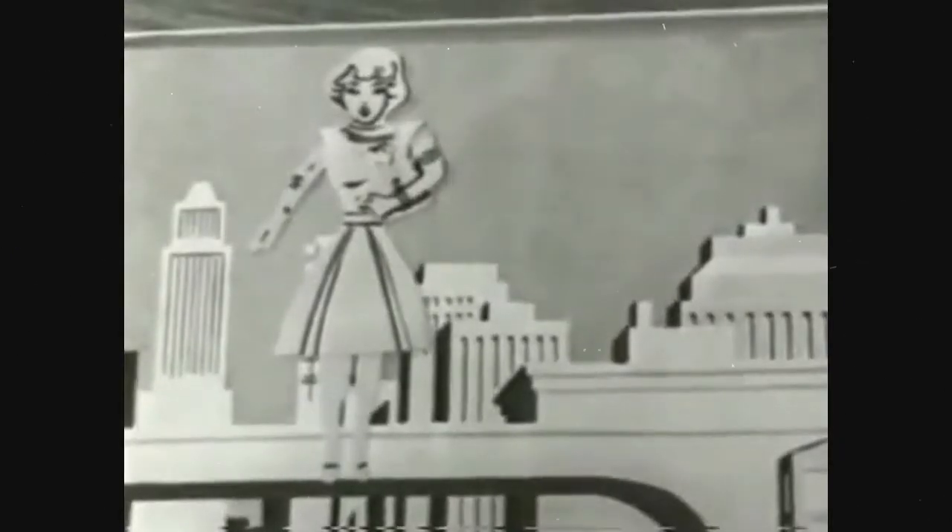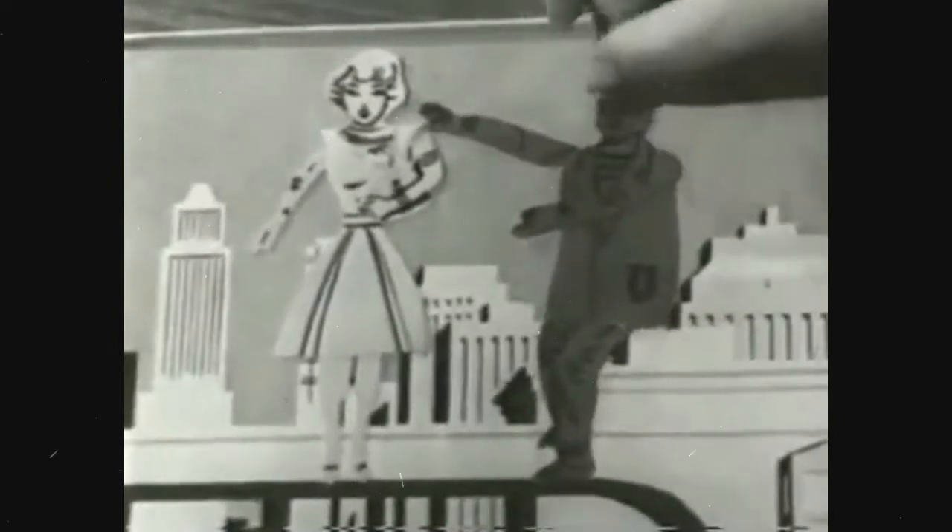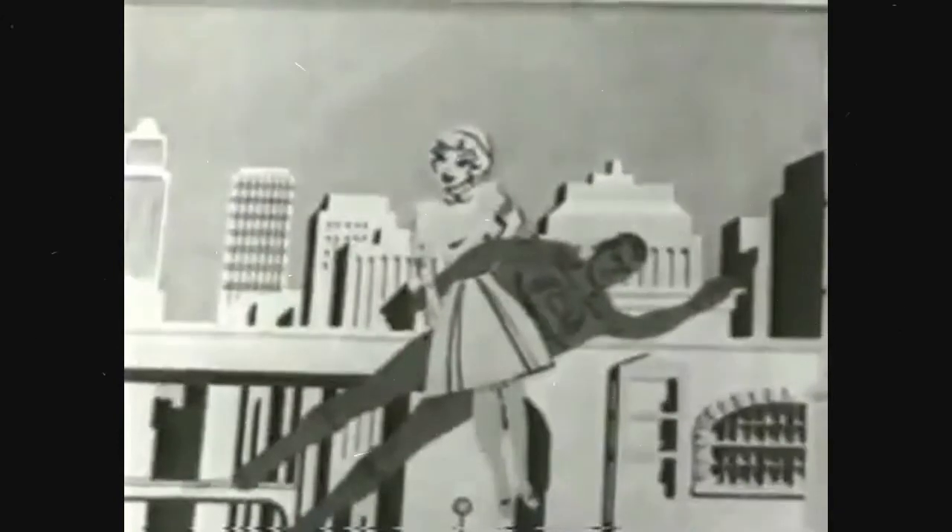Now make a new adventure. Put Lois on the roof of a building. Uh-oh, another robber is pushing her off — she's falling! Quickly, help Superman catch Lois and save her life. You've done it!